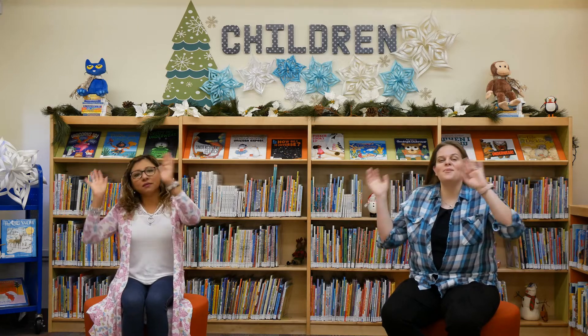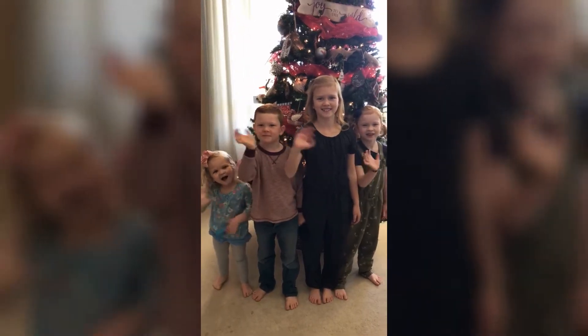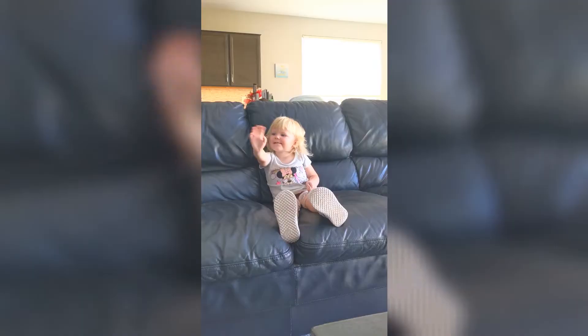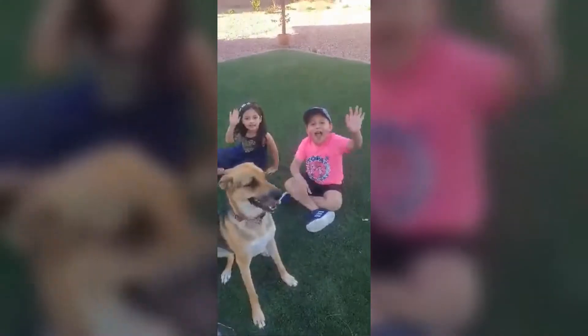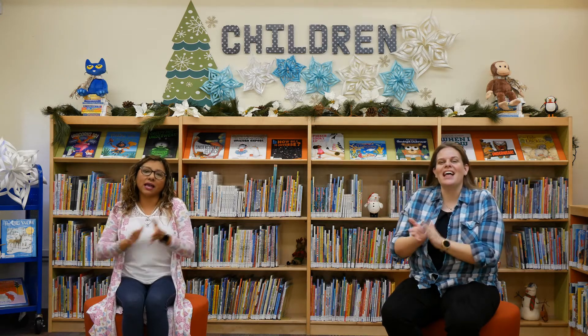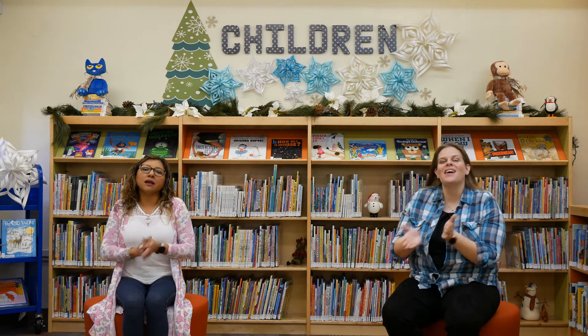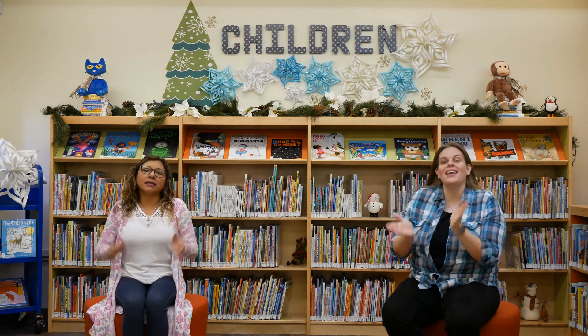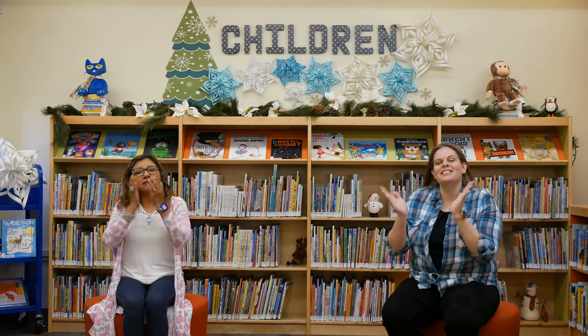Everybody wave hello, wave hello, wave hello. Everybody wave hello, let's have some fun. Everybody clap hello, clap hello, clap hello. Everybody clap hello, now our song is done.